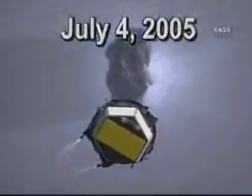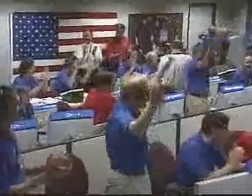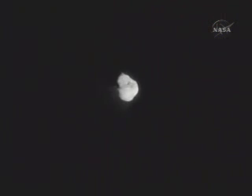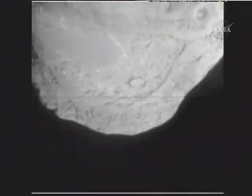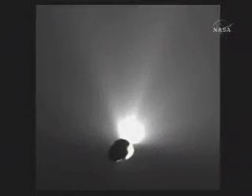Eight years later, in 2005, NASA's Deep Impact spacecraft watched as its remote probe produced Fourth of July fireworks when it smashed into the nucleus of comet Temple 1 at about 23,000 miles per hour. Deep Impact observed the demise of the 820-pound impactor and relayed back to Earth valuable scientific data and spectacular images of this deep space collision.